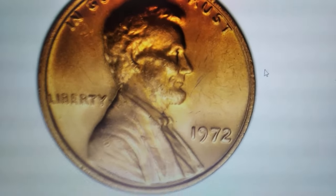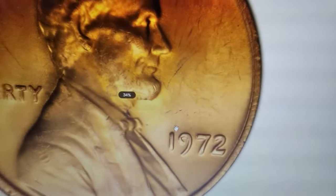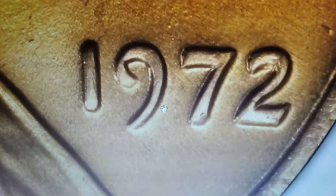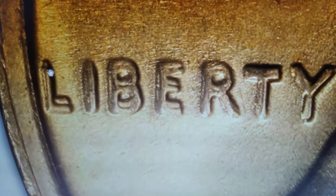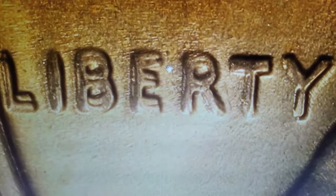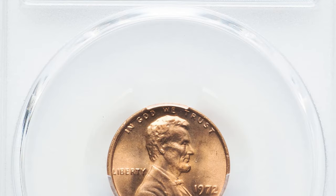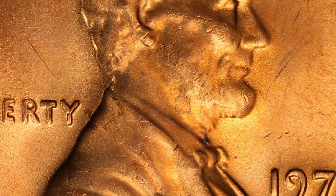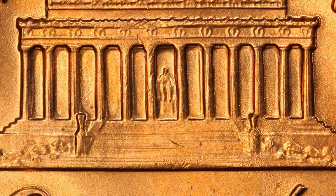This is the popular 1972 Lincoln cent with a doubled die obverse, graded MS-66 Red with a designation of FS-102 by PCGS. This error variety comes with strong spread on Liberty, In God We Trust, and the date. In MS-66 Red condition, the coin boasts an exceptional level of preservation with full original red luster and minimal surface imperfections. Such high-grade examples are scarce, enhancing their desirability and value among collectors. This coin's striking visual doubling and superb condition make it a prized addition to any numismatic collection. This rare gem was sold for $288 in July 2024.